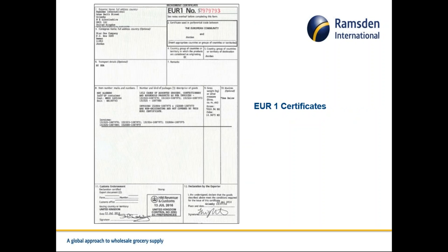This is the EUR1 — most of these are generated electronically. This particular one was for Jordan. If we hadn't supplied the EUR1 for that customer, he would have faced an 80% local tax on the import, rather than the 20% that the EUR1 certificate allows him to pay. So you can see it's a very important document when shipping.